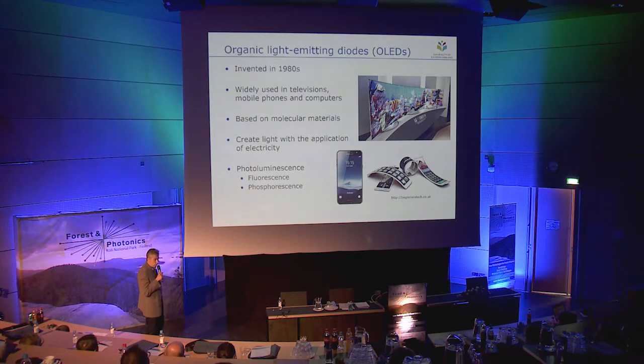OLEDs are based on molecular materials, typically organic carbon-based molecules. They create light with the application of electricity — they are electrically excited into the excited state, and when they return from the excited state back to their ground state, they emit light. If the energy difference between the excited state and the ground state matches the frequency of visible light, we see colors.